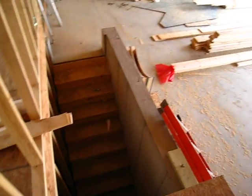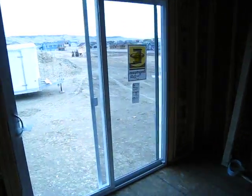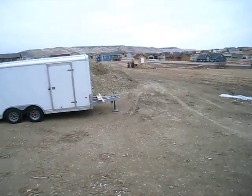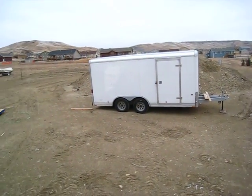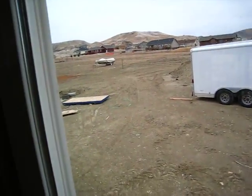Stairs to the basement from the garage. I'll show you the view outside here if this works. There is a walking trail that goes from one end to the other, all the way through to the development.